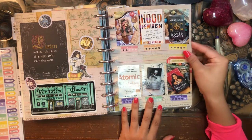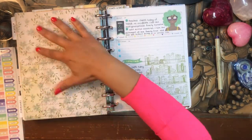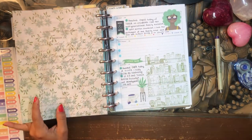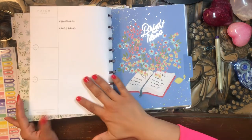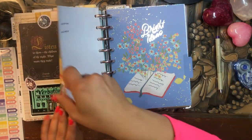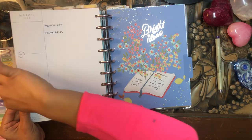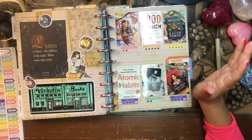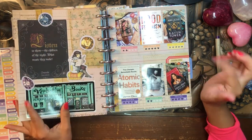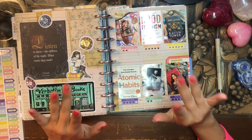This is it — I really like how it turned out. I'm going to start filling up this next page once I finish a couple more books, but for now I'll just paperclip this back together. I hope you enjoyed doing this reading challenge update with me. Let me know what you're reading in the comments down below, and I'll catch you in my next video. Bye!